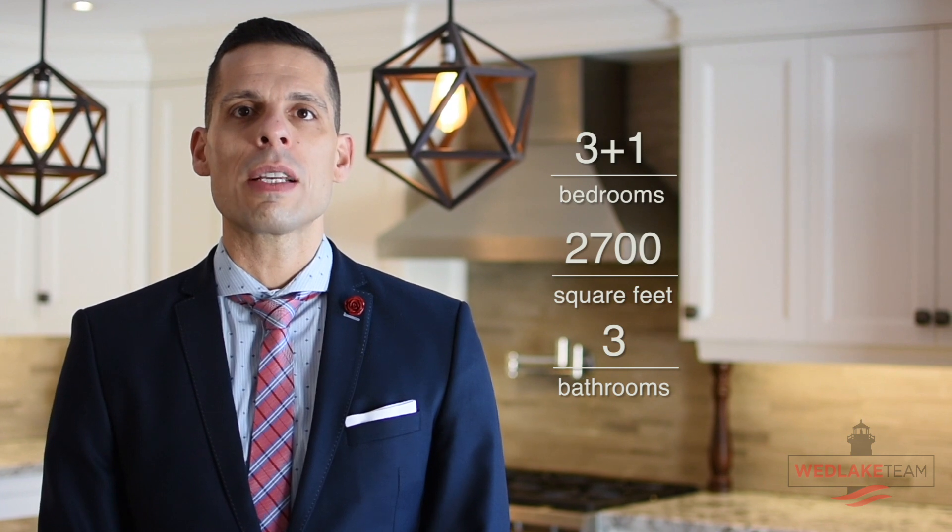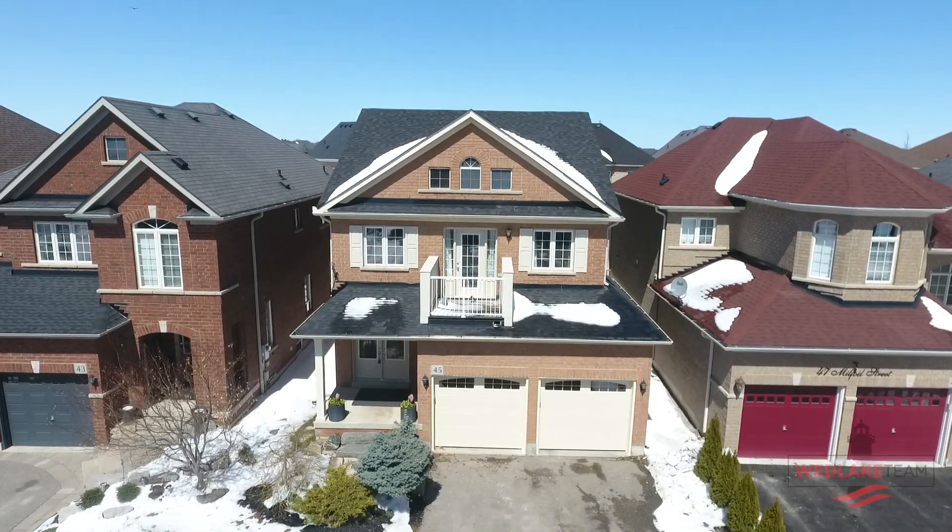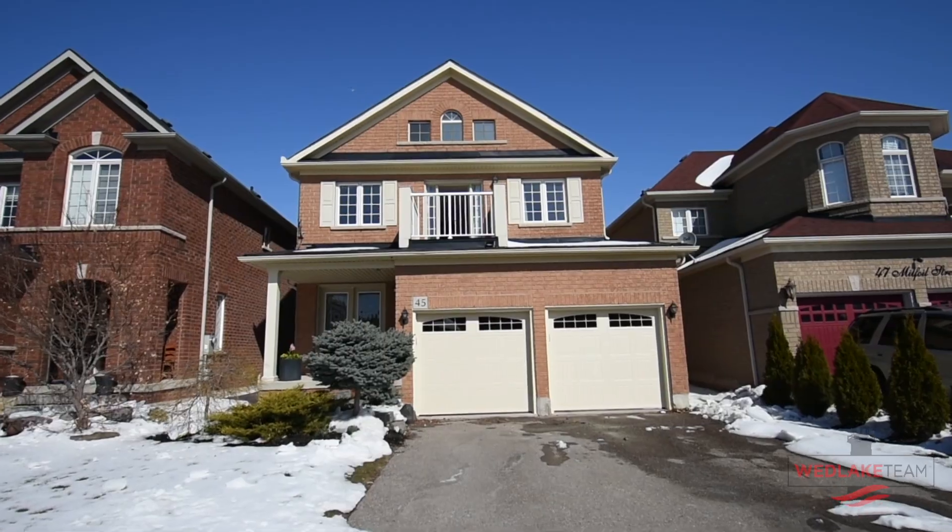This 3+1 bedroom offers 2,700 square feet of finished living space, features a gourmet kitchen, has three bathrooms and a powder room off the main floor. It is within walking distance to schools, parks, shops, restaurants and more.